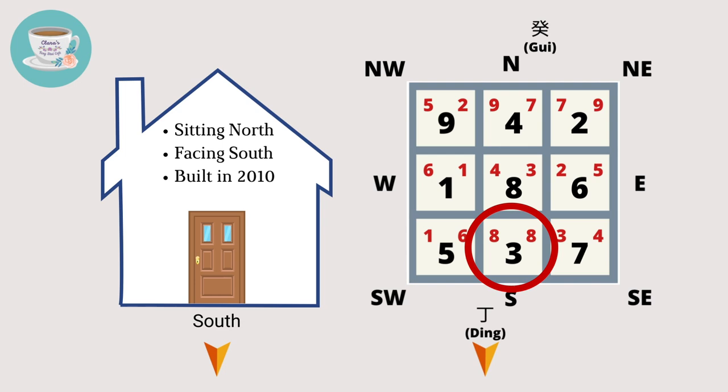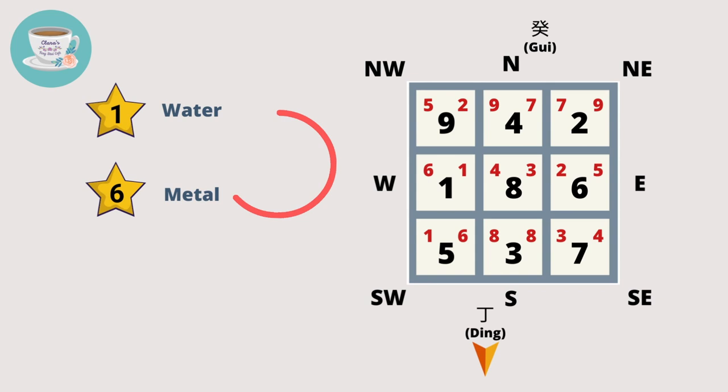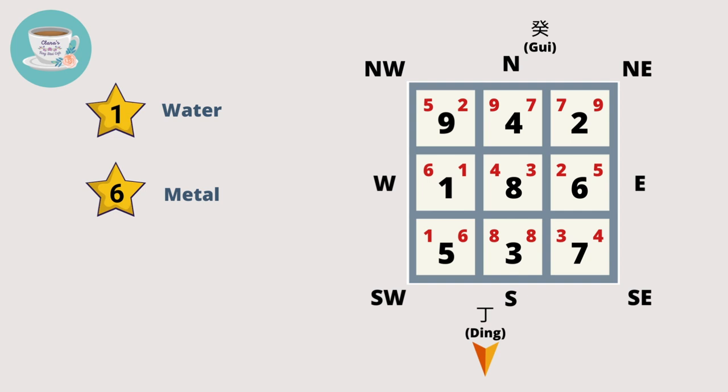Now, if your front door is a white tiger door, the flying stars of the house are number one and number six. Number one flying star belongs to the water element, while number six star belongs to metal. In the five element cycle, metal enhances water. Therefore, this sector is an auspicious sector, especially for people with lifegua number one and six.